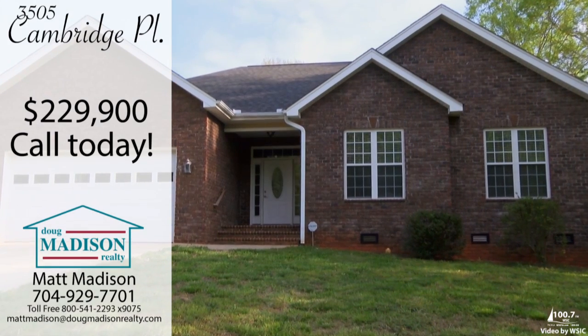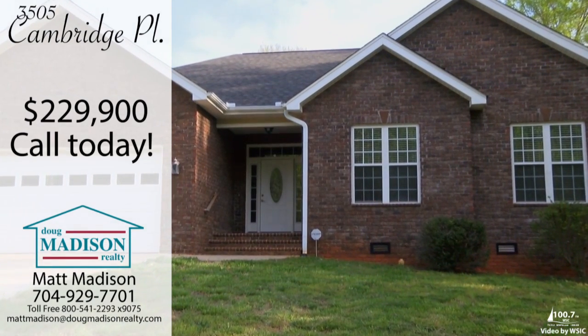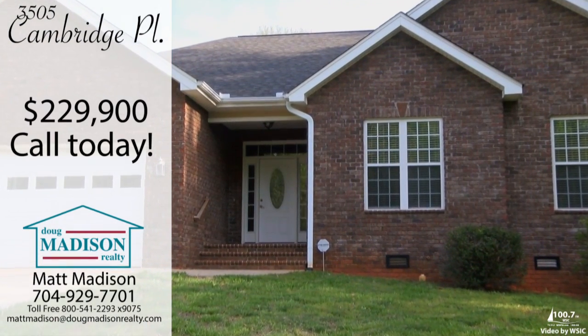Call or email me today to schedule your personal tour and make 3505 Cambridge Place your new home.